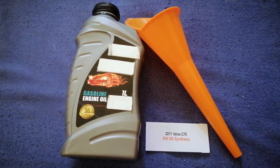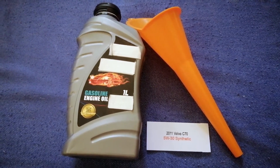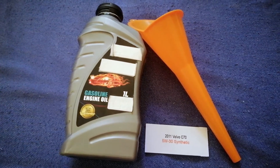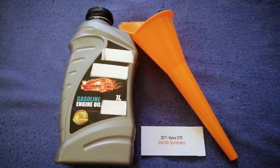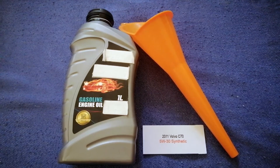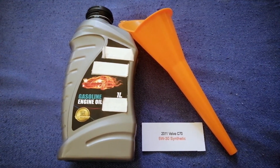The oil type for the 2011 Volvo C70 is 5W-30. Keep in mind that this is only the manufacturer's recommended oil type, and the type of oil could change depending on the year and mileage of your car. You can change your oil as often as needed, or you can ask your mechanic for the recommended oil type and frequency.